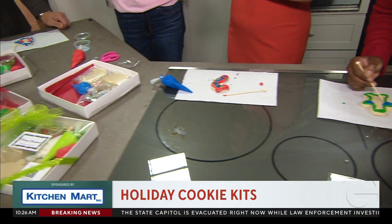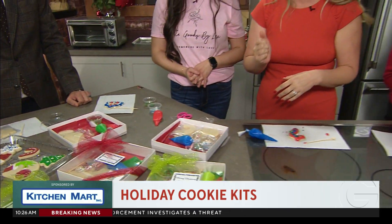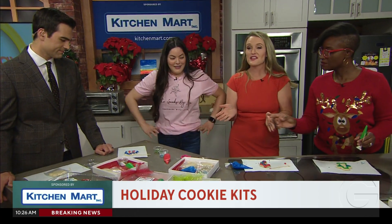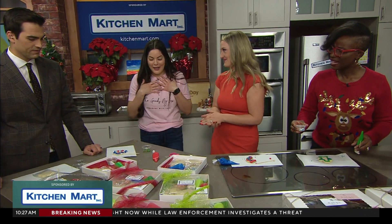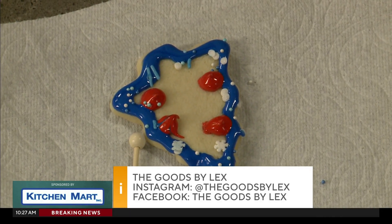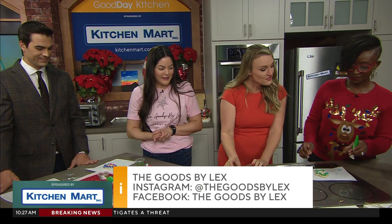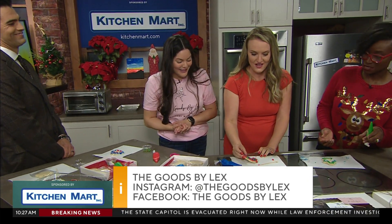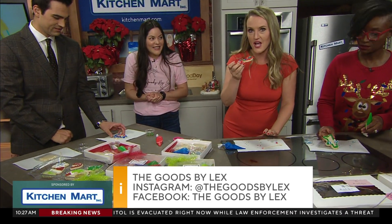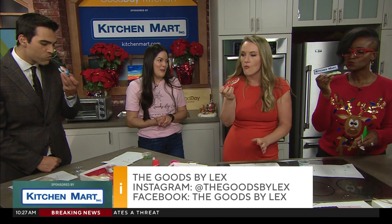Where can we find you? On Instagram — the Goods by Lex. Website is coming soon, but mainly Instagram. Make sure you follow her and order through there. Who wins the competition? I actually think Dom did a good job — these were supposed to be ornaments but they looked great. You were the most hesitant! Mine looks like a two-year-old made it, but they all taste good. All ages can go for it — even a mess tastes good. Cookie cheers! Mmm, soft and moist.